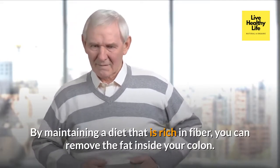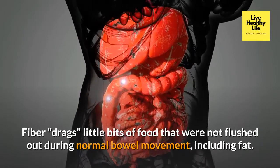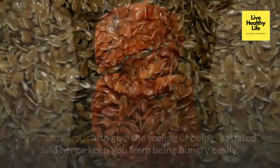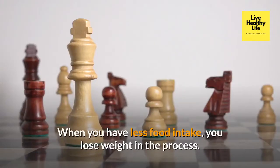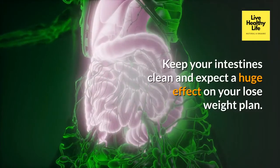By maintaining a diet rich in fiber, you can remove the fat inside your colon. Fiber drags little bits of food that were not flushed out during normal bowel movement, including fat. Fiber-rich foods also give the feeling of being satiated, keeping you from getting hungry easily. When you have less food intake, you lose weight in the process.